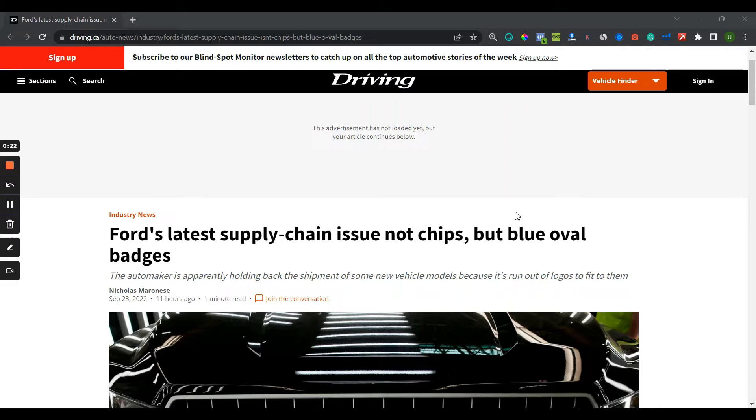So today I stumbled upon this article about Ford's latest supply chain issue. Ford has been lining up a lot of vehicles on their manufacturing plants where they can't send them out into the market because of a very small but very impactful component that they need.